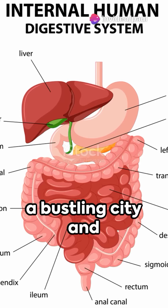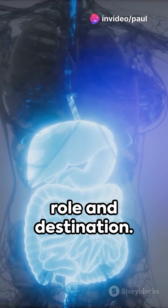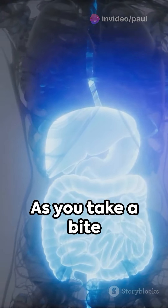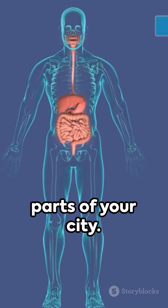Imagine your body as a bustling city and vitamins as its essential workers, each with a specific role and destination. As you take a bite of that colourful salad or swallow a vitamin pill, you're dispatching these workers to various parts of your city.